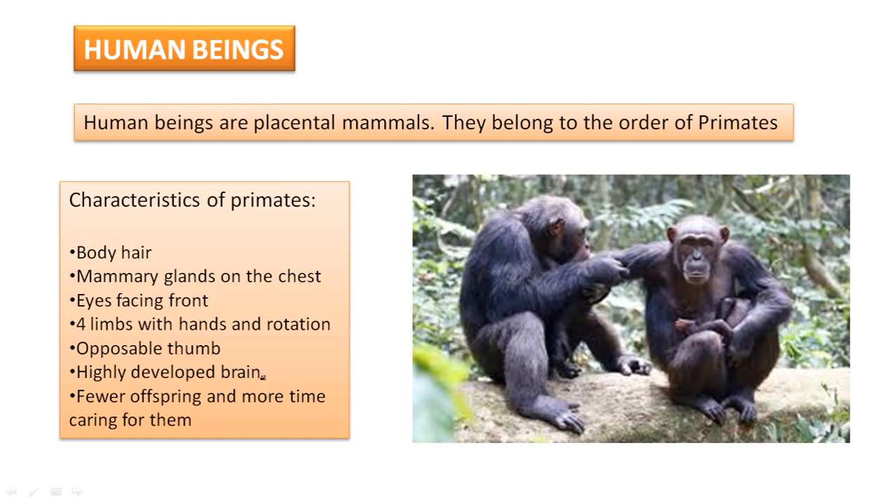Also, they have a highly developed brain — they are quite intelligent. And they have fewer offspring, and more time to care for them. In general, they have few young, and when they are born, they depend heavily on the mother and have a long period during which they need a lot of care.